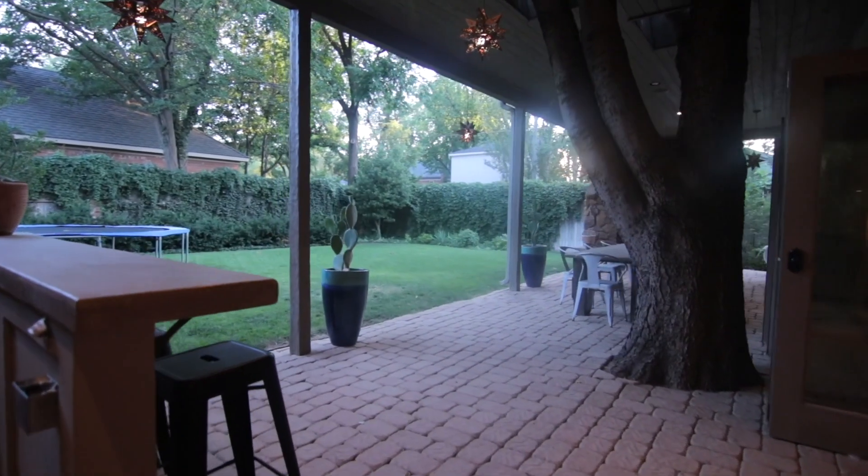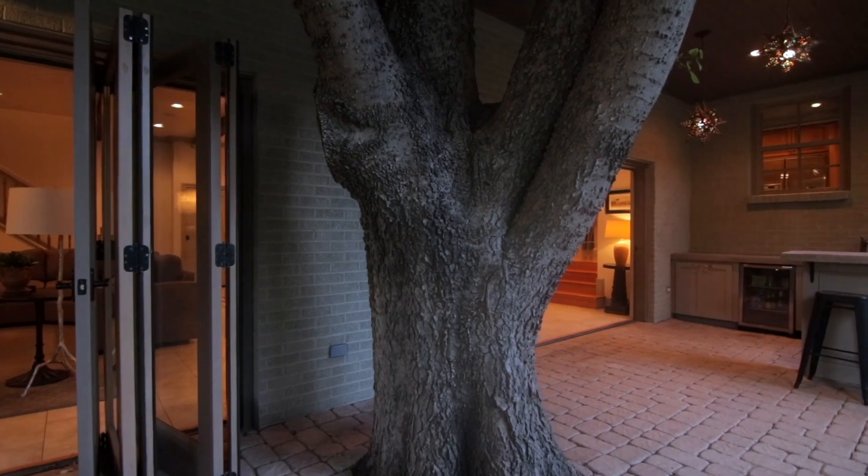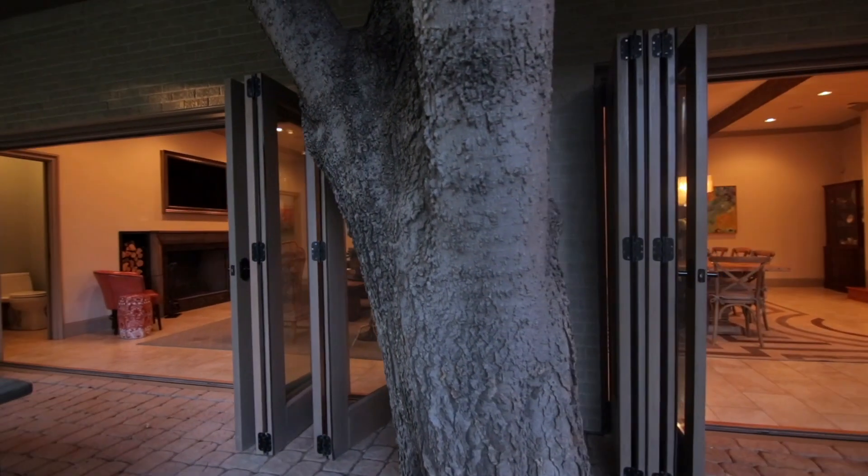We built around the tree — just being in the Texas Panhandle, it doesn't feel right to cut down trees, so we kind of designed our addition around that.